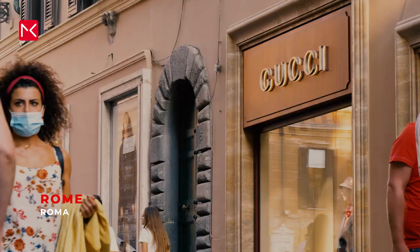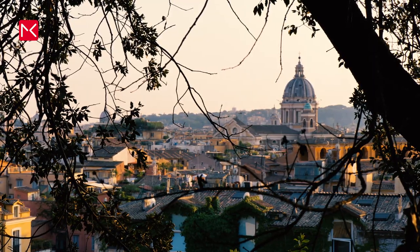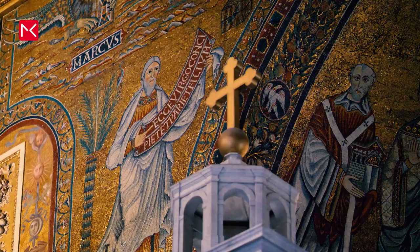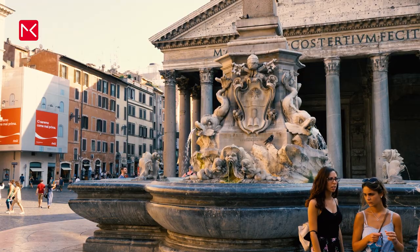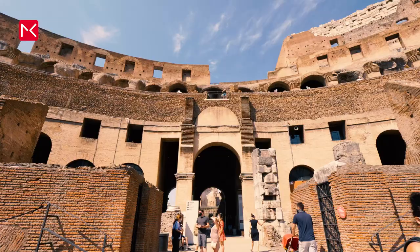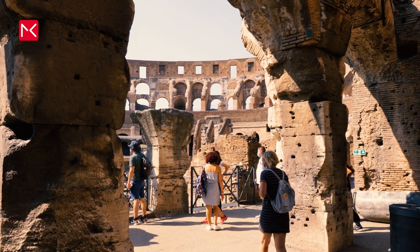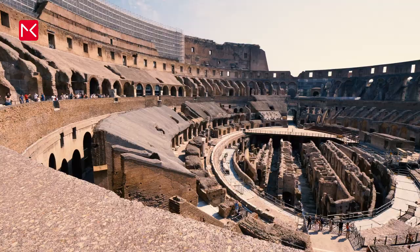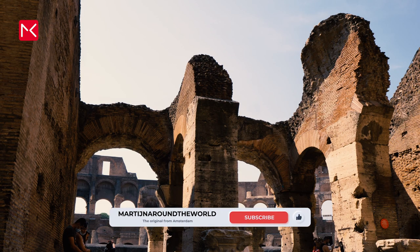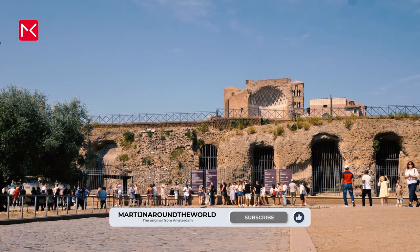Welcome to the capital of Italy — this is Rome. It's one big open-air museum, full of old buildings, art treasures, 280 fountains, and 900 churches. The most famous place to visit is the Colosseum, where the most bloodthirsty battles took place. Nowadays, this is still what's left of it — really impressive. You can visit it daily for 16 euros per person, and buy your tickets in advance to skip the long queues.